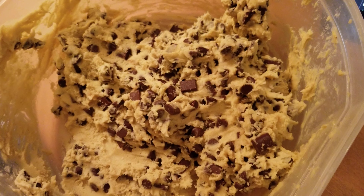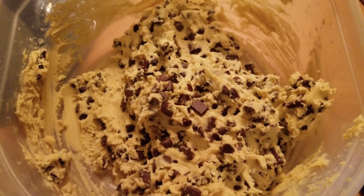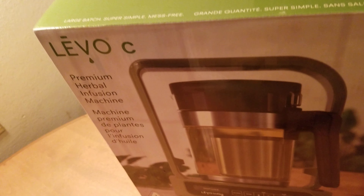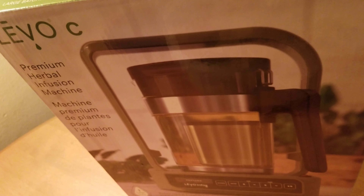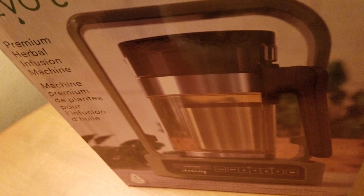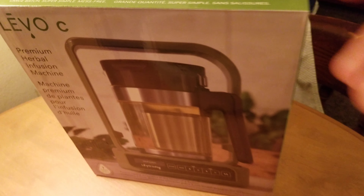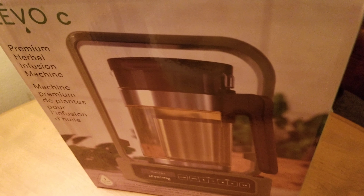Whatever we don't use right away we'll end up rolling into a roll. Let me know in the comment section what your favorite cookie is. I prefer the Levo C over the Levo 2. The Levo C pod can fill up to an ounce of ingredients, as opposed to the Levo 2 where you can only use up to seven grams — so you can use four times as much with the Levo C. That plastic ring is why you smell virtually no marijuana smell.